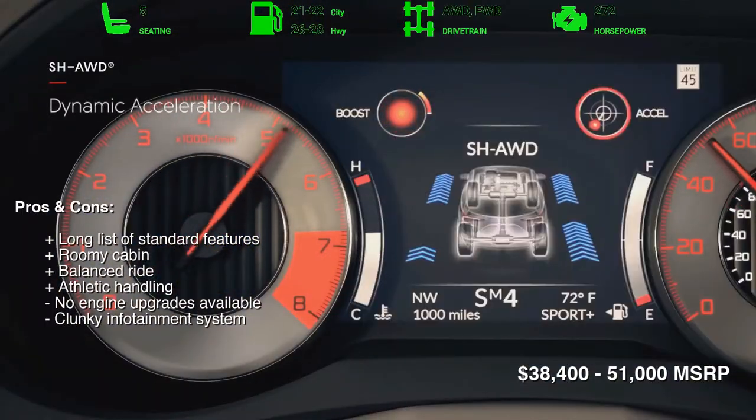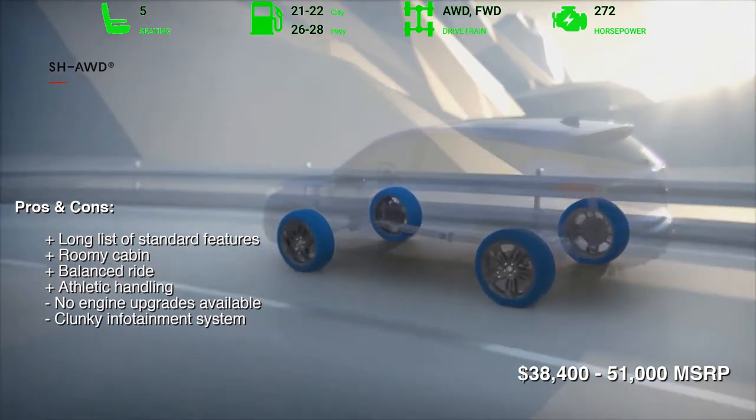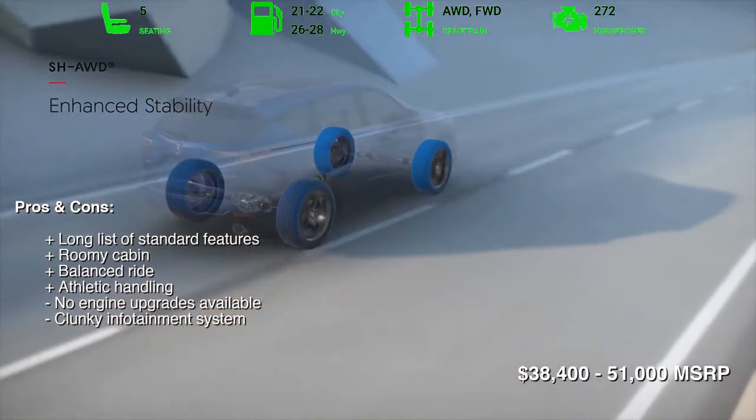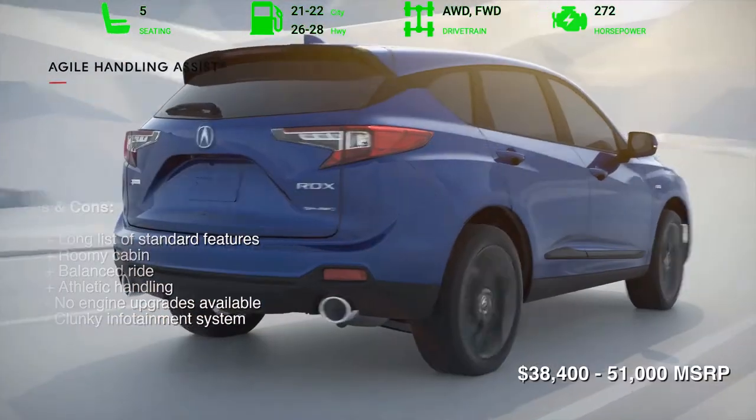The RDX does have some blemishes, however. Its infotainment system, while packed with great tech features, isn't as user-friendly as many competitors' systems. Also, its composite safety score is below average for the class.